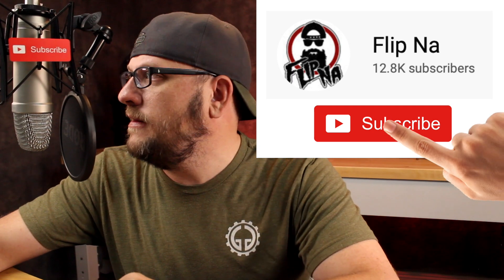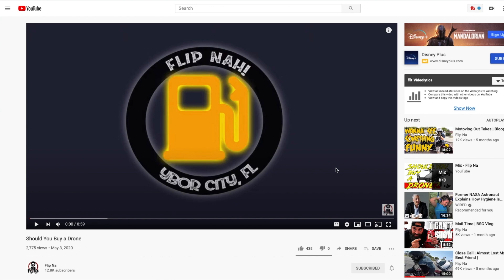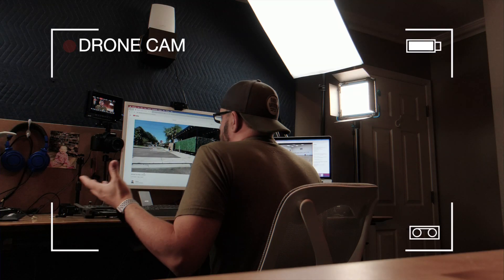A video that inspired me to make this one: a YouTuber by the name of Flip Nah, another moto vlogger, put a video out on May 3rd titled 'Should You Buy a Drone?' — and it was a really good video on the subject. When you get a YouTube channel there's a lot of thought process, and you think you need a whole lot of things you really don't — a drone is certainly one of those things. I will link his video up above; he does a really good job going into that in depth.